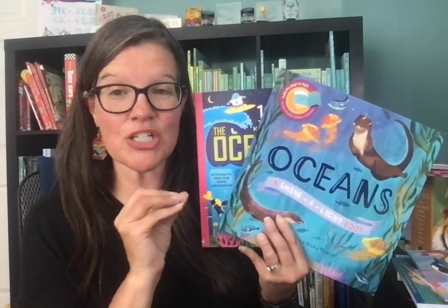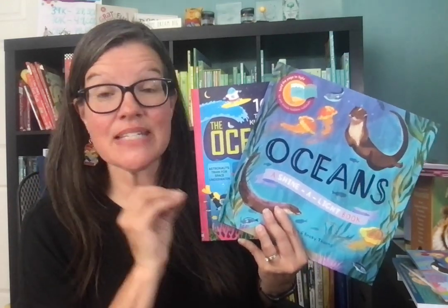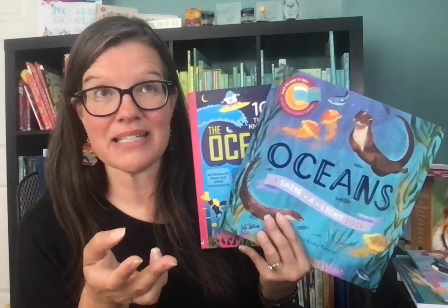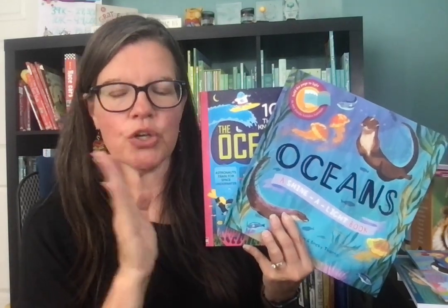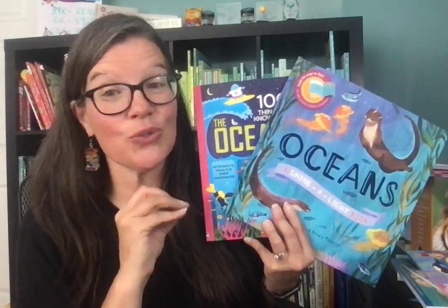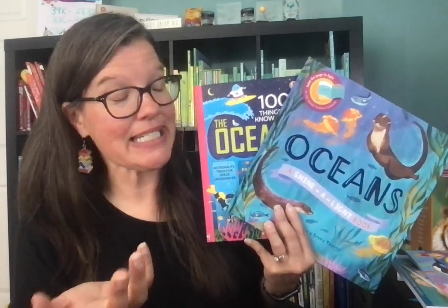So if you're watching this, you may be a Classical Conversations family. This video is specific to oceans, which is part of the science new grammar in semester two of Cycle 1. You go through the ocean zones and the four types of ocean floor. I love anything and all things ocean, so here are some books you can use to incorporate reading aloud and learning together at home.